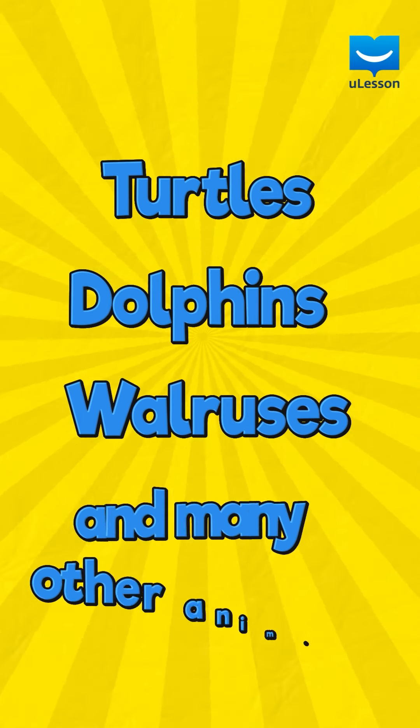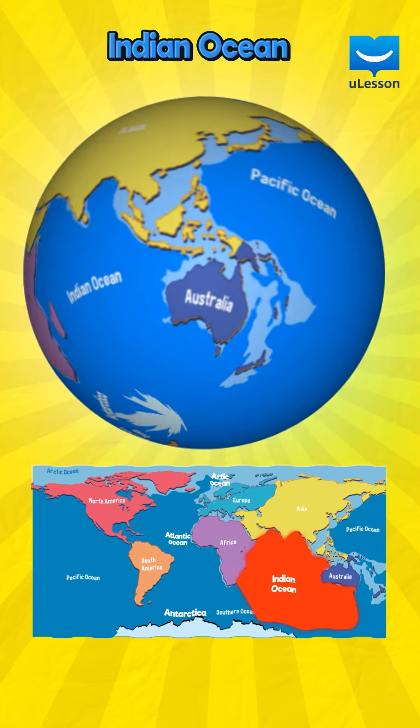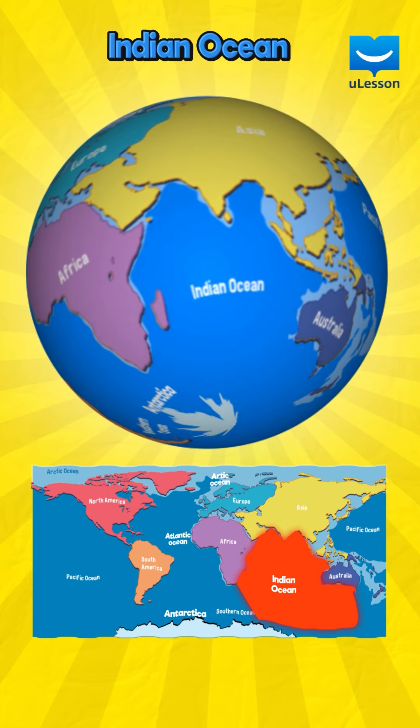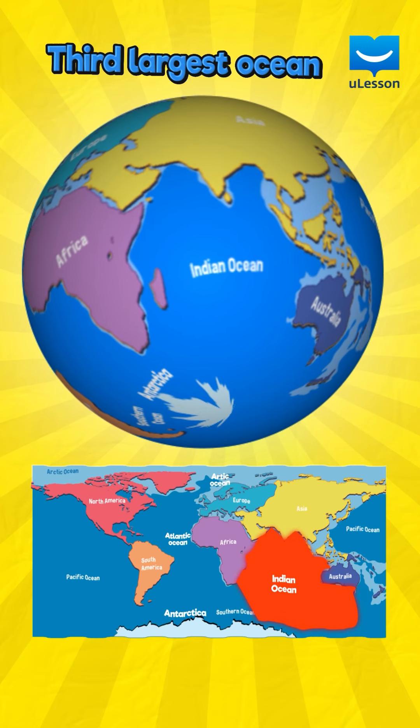The Indian Ocean is located between Africa, Australia and Asia. It is the third largest ocean in the world.